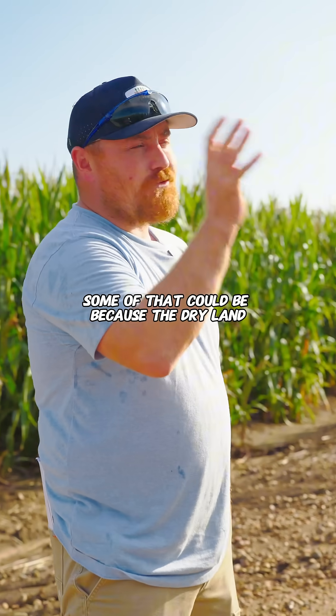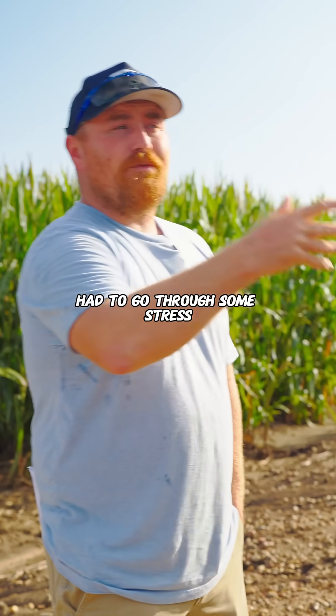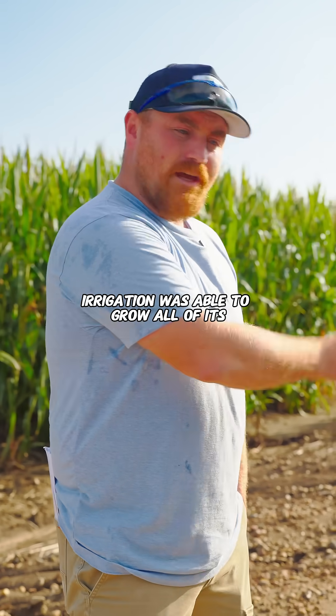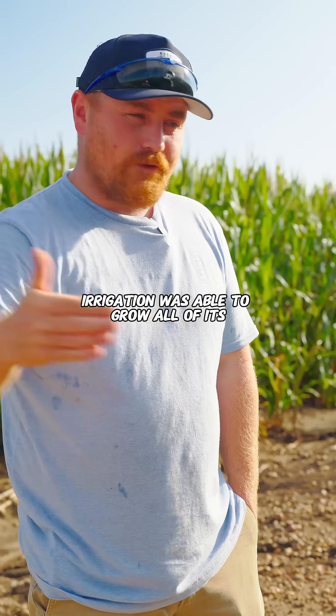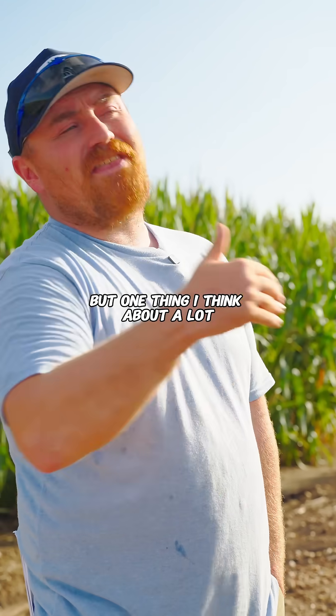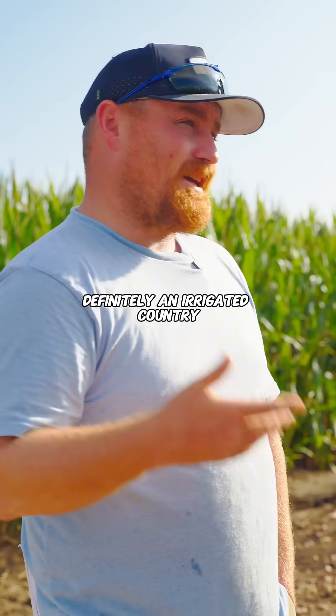Some of that could be because the dry land had to go through some stress, so the plant was shut down, while the stuff under pivot irrigation was able to grow all of its growing degree days. I'm not saying it's a bad thing, but it's something I think about a lot, definitely in irrigated country.